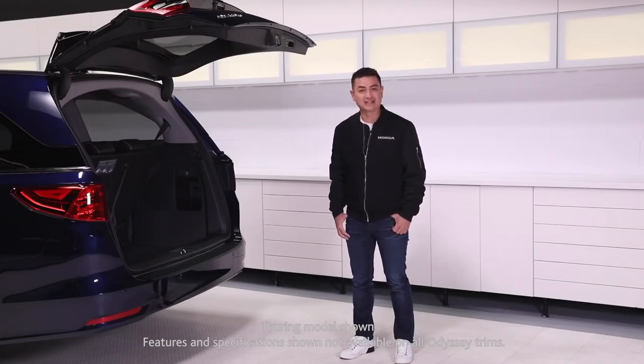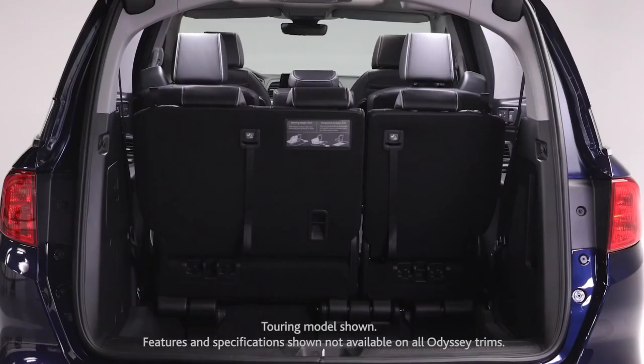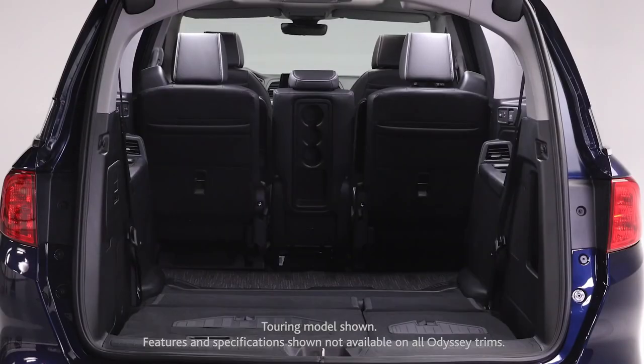You'll love the versatility and practicality of the Odyssey, which boasts over 3,900 liters of cargo space behind the front seats.